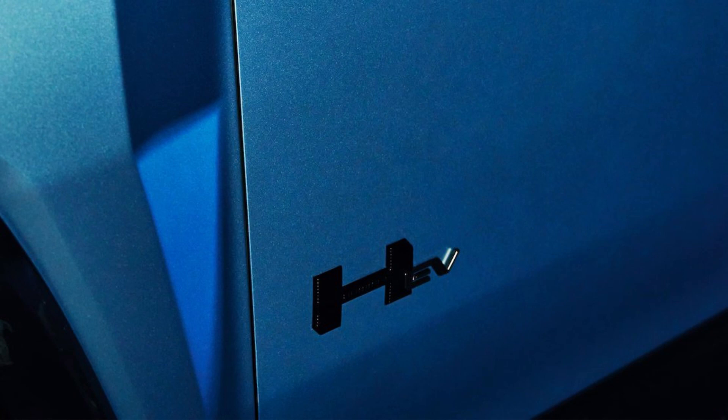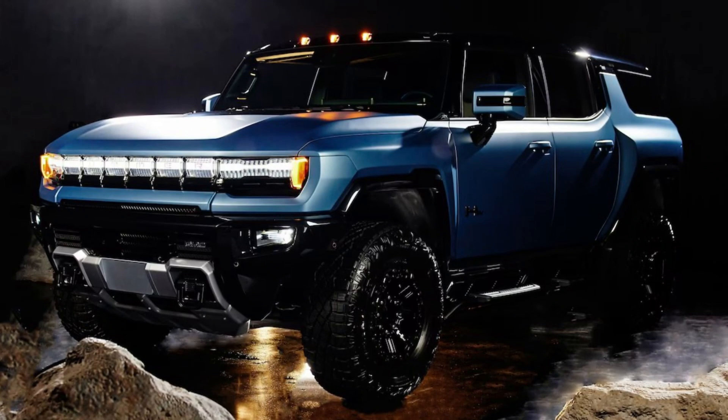The 2024 GMC Hummer EV 3X Omega Edition will begin deliveries in the first half of 2024. According to GMC, this special Hummer EV will only be available to current pickup and SUV reservation holders initially, but GM hasn't indicated when new reservations will be open for the Omega Edition. Pricing for the special edition SUV with its 20-module battery will start at $139,995, while the 24-module pickup will start at $149,995.